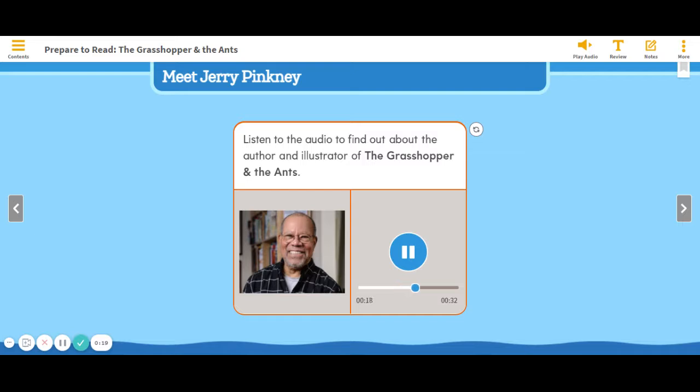Mr. Pinkney loves to illustrate fables because he thinks they teach lessons that are still important today.